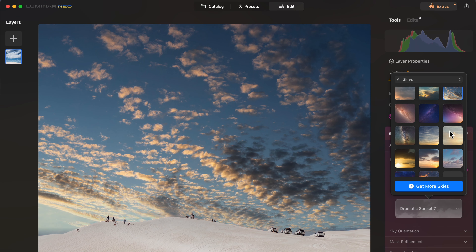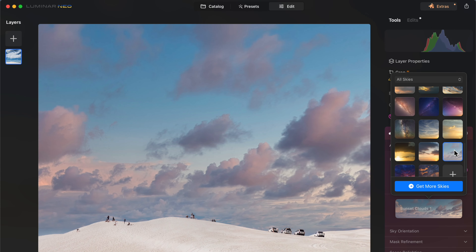So who is Luminar Neo for? I think one group of photographers might be those who like the RAW format and what it offers, but still don't want to spend too much time editing. Luminar Neo offers easy tools and plenty of presets for some pretty stunning results with little work. Another group that might benefit is those who'd like to create extra visual impact for social media pictures — Luminar Neo offers plenty of tools for a little extra drama, vivid colors, and so on.